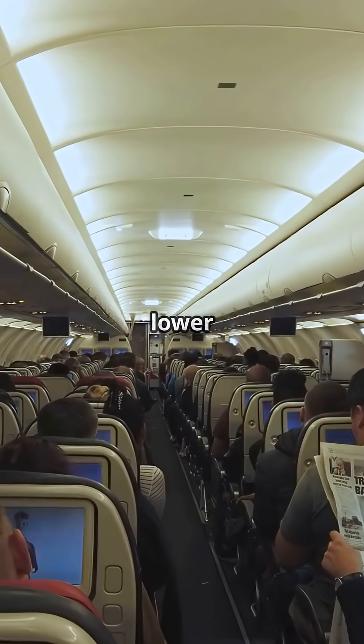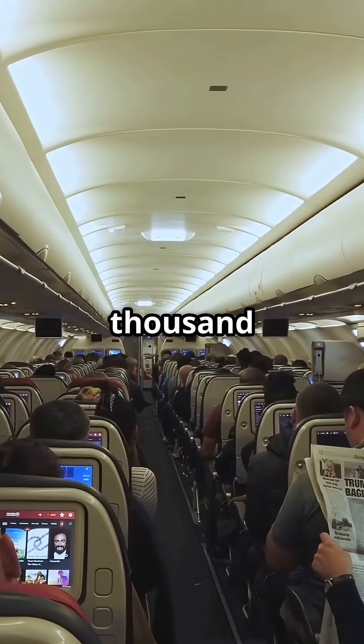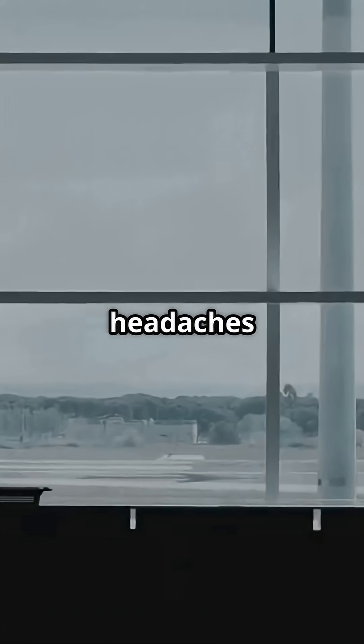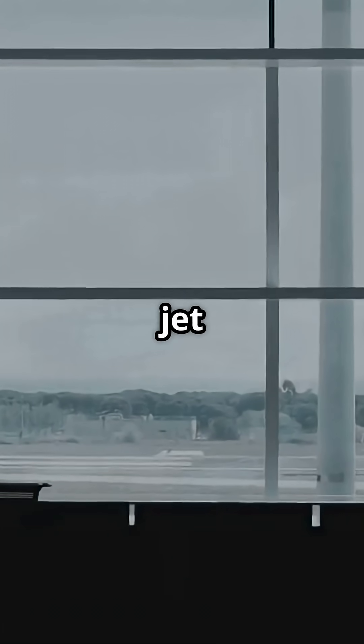Combined with lower cabin altitude — about 6,000 feet instead of 8,000 — passengers arrive less exhausted, with fewer headaches and less brutal jet lag.